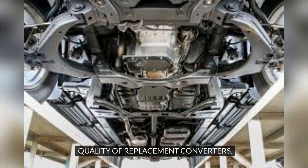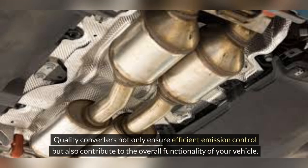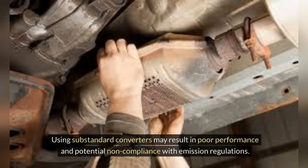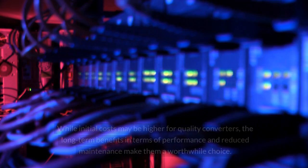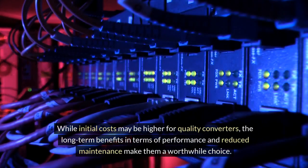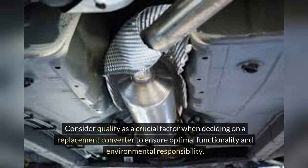Opting for high-quality replacement converters is essential for long-term performance and emissions compliance. Quality converters ensure efficient emission control and contribute to the overall functionality of your vehicle. Using substandard converters may result in poor performance and potential non-compliance with emission regulations. Investing in a reputable brand or certified converter can offer durability and reliability. While initial costs may be higher for quality converters, the long-term benefits in terms of performance and reduced maintenance make them a worthwhile choice.